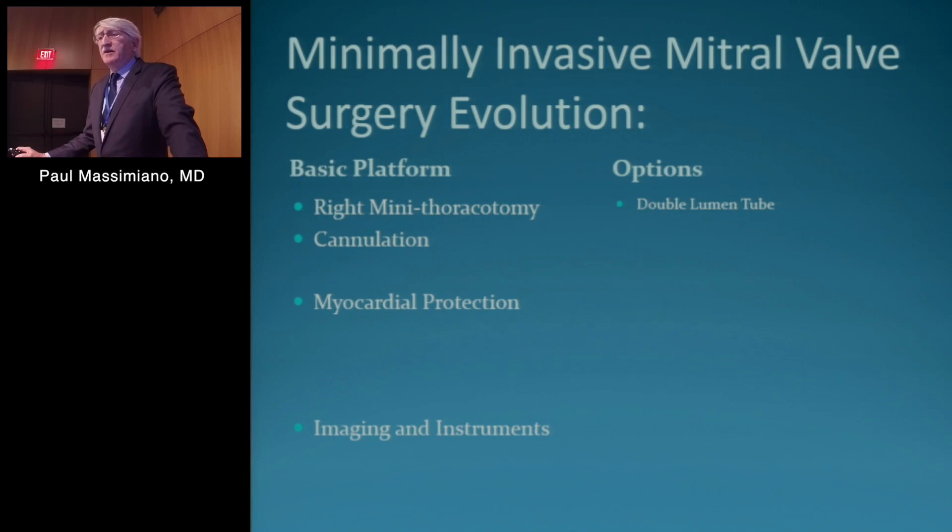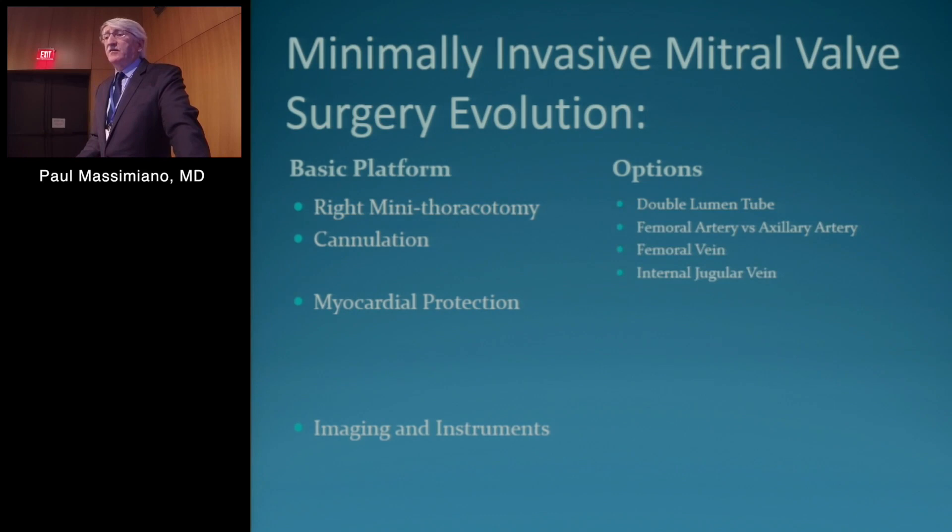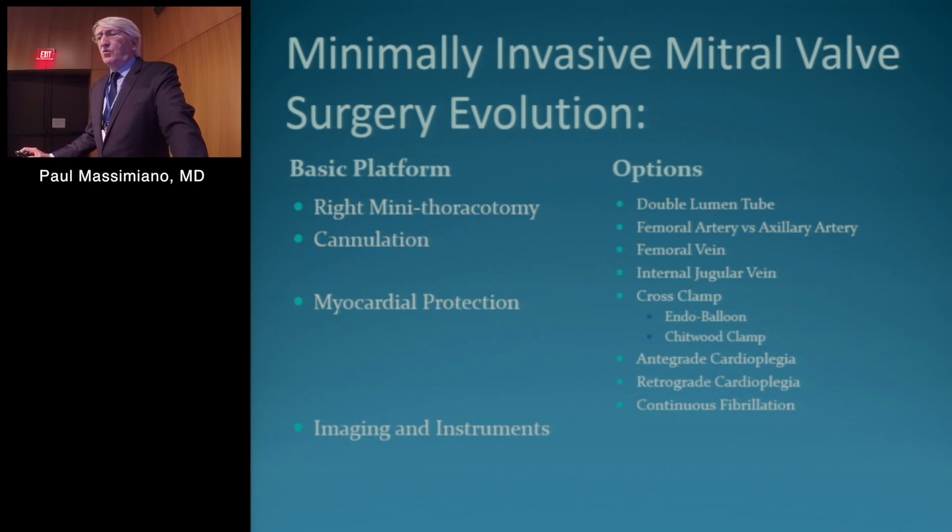The options on the right side: double lumen tube, femoral artery versus axillary artery cannulation, femoral vein cannulation. Initially we were doing internal jugular vein cannulation; we've abandoned that now. For myocardial protection, there's a whole range of techniques: cross clamp using endoballoon or Chitwood clamp. We were part of the Heartport studies and had a lot of experience with endoballoon, endoplegia, and endotechniques. Antegrade cardioplegia, retrograde cardioplegia — we use continuous fibrillation for redos, very happy with that.